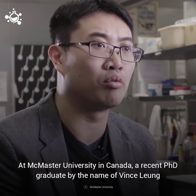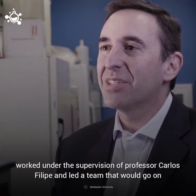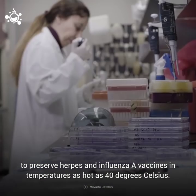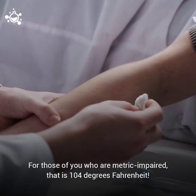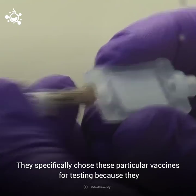At McMaster University in Canada, a recent PhD graduate by the name of Vince Lung worked under the supervision of Professor Carlos Felipe and led a team that would go on to preserve herpes and influenza A vaccines in temperatures as hot as 40 degrees Celsius — that is 104 degrees Fahrenheit.